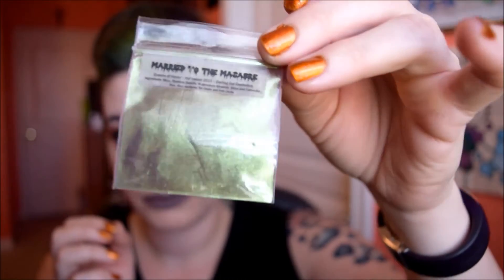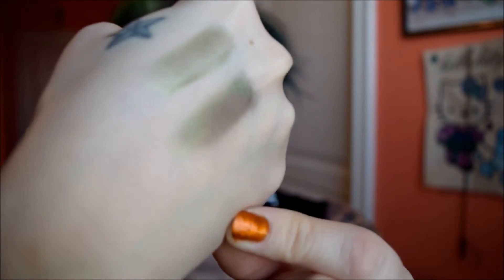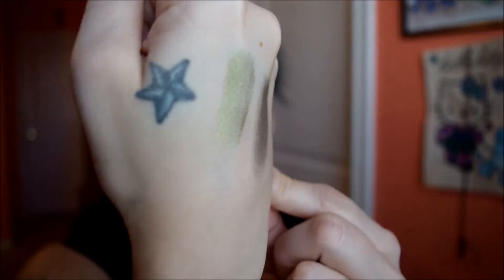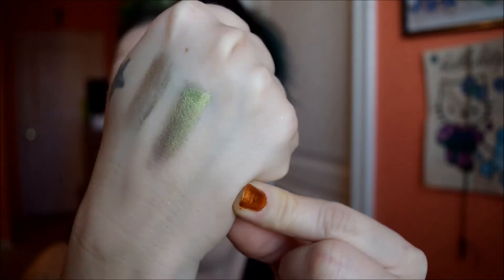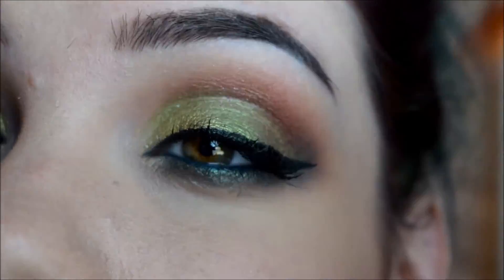The next green is Married to the Macabre. This is a super pretty green — I have this on my lids. I probably won't be able to capture the shift in this, but this one has a crazy, insane shift. Swatched one dry and one wet right next to it. There's the dry swatch. There's the wet swatch. This one is definitely my favorite and I'm wearing it on my lids. I'll zoom in so you can see — Possessed Princess is right there, and Married to the Macabre is right there.